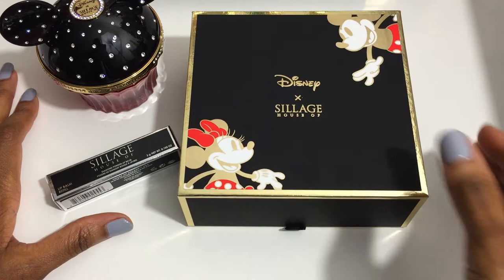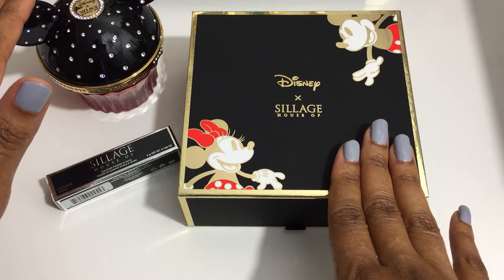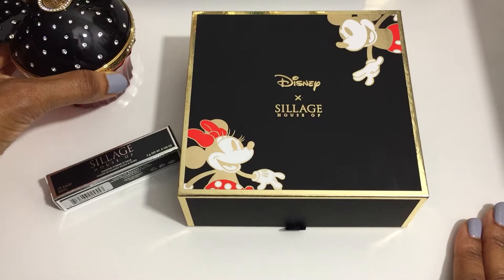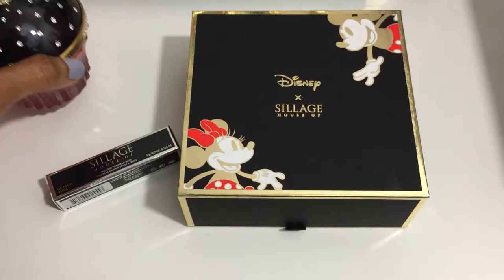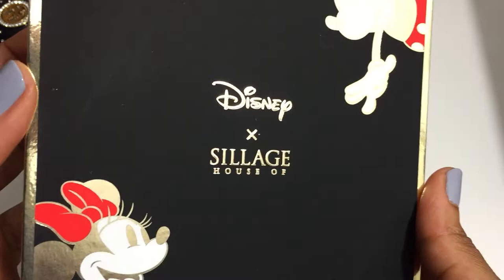Today I have the Disney Times House of Siage Magical World Collection — both the lipstick case and the fragrance. I actually ordered the Mickey Mouse perfume last year right when it first released, and I ordered the lipstick case in August of this year and I'm just now getting ready to film it. I have been using the fragrance since I purchased it.